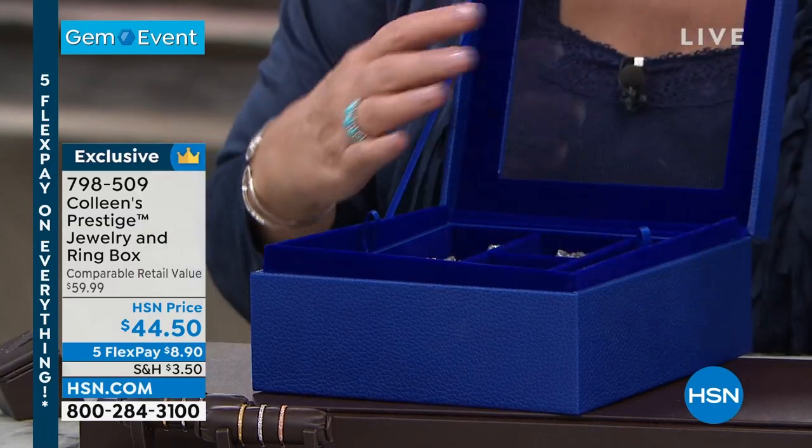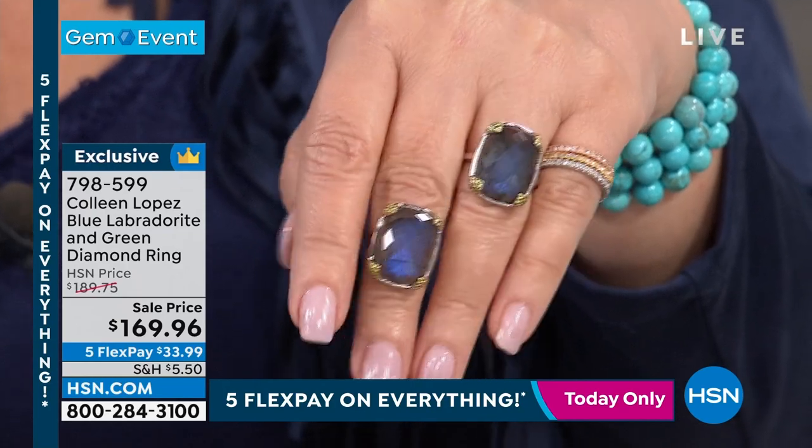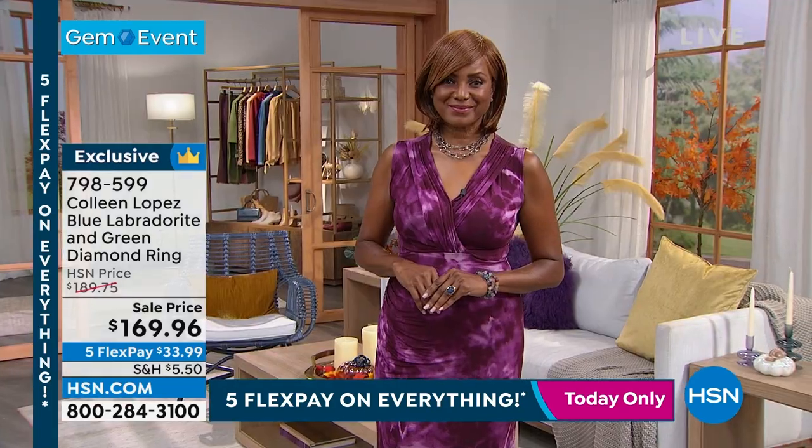You can put lots of different things inside. It's $44.50, item 798-509. We're going to wrap up the labradorite ring — you can see it at $169.96 also on five flex payments of $33.99, item 798-599.